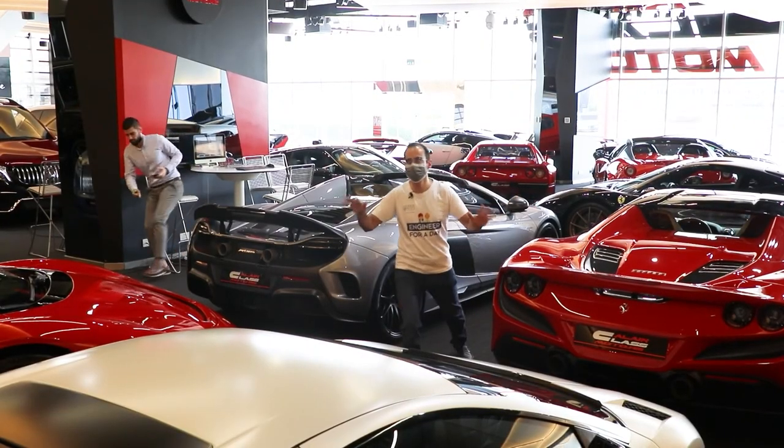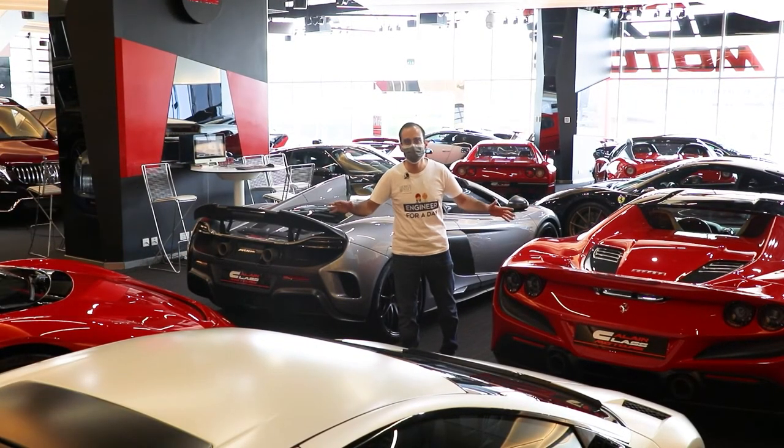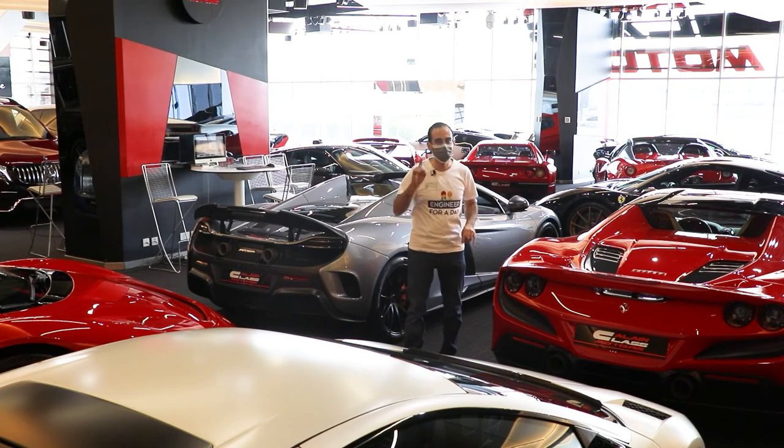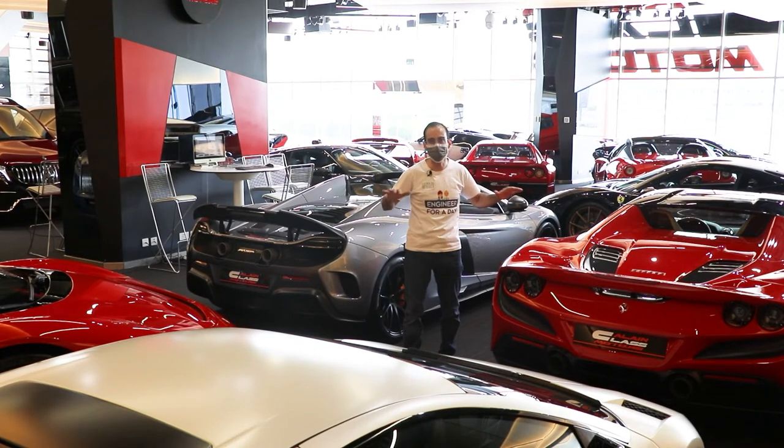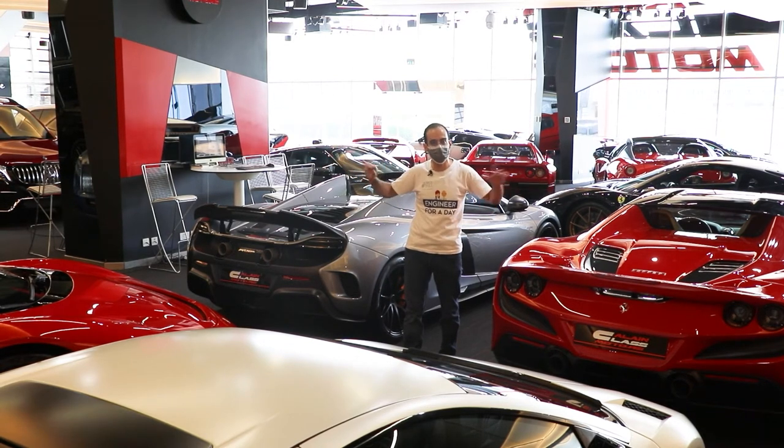Hello everyone and welcome to heaven! This is Alain Class Motors and this is probably the best showroom in the world to have such a unique collection — lots of fast, super and hyper cars, as you can see all around.